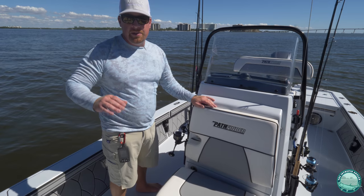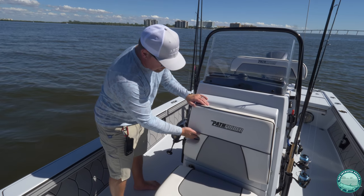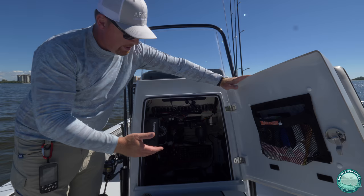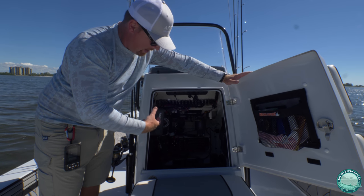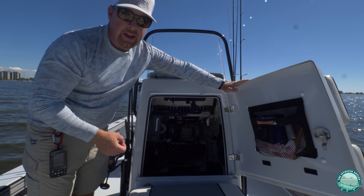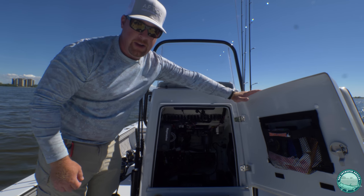Maintenance and accessibility is always a priority — you want to be able to easily access your electronics, service them, and diagnose issues when they arise. Here up on the console you've got huge access into the console and all your wiring. Once you remove the cooler you can fold out the whole thing, access your batteries, and fit almost entirely inside the console. Very easy to get in, check fuses, check your wiring, and work on your batteries — lots of ample space, easy to get into, very accessible for anyone of any size.